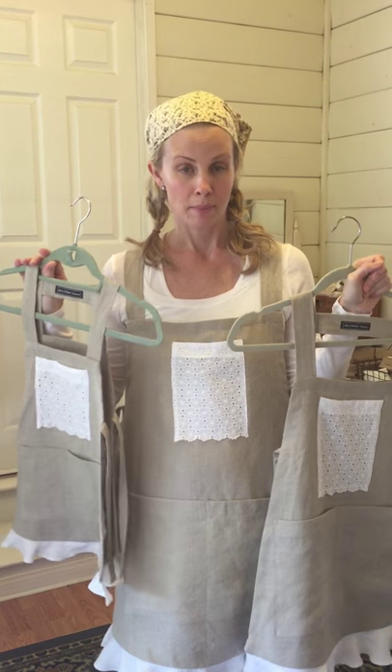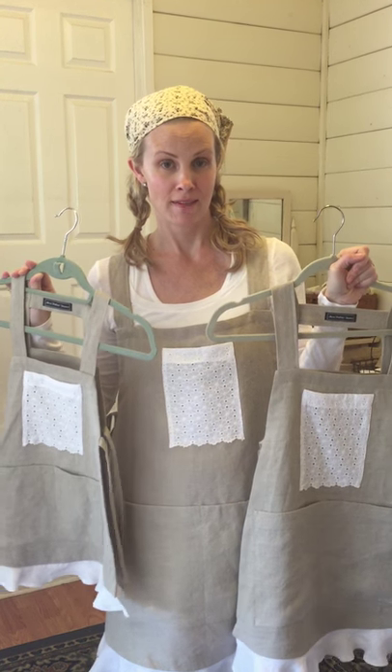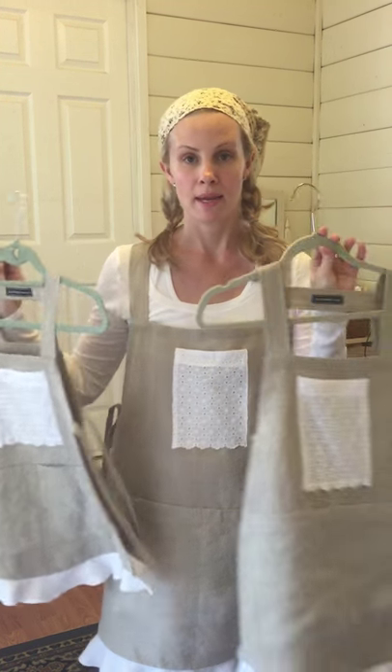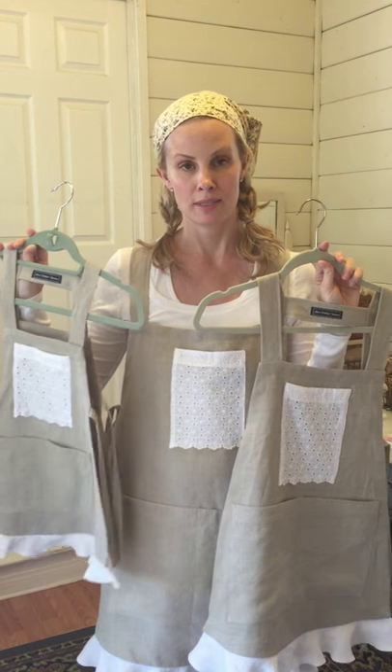These will be on sale in the store beginning May 2nd for Mother's Day — our first Mother's Day event. And if you can't make it out to the shop, I will give you guys a call-in number on my website.